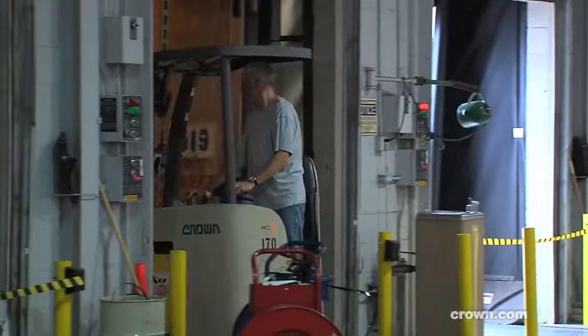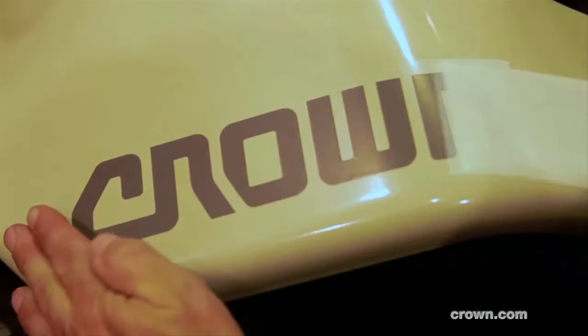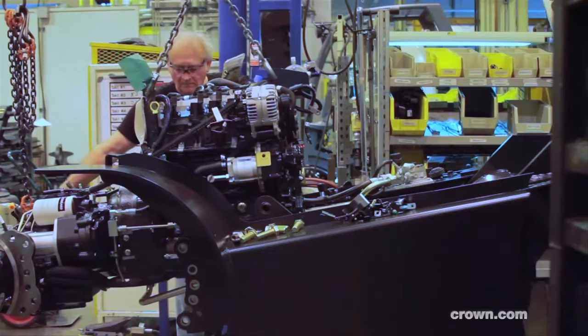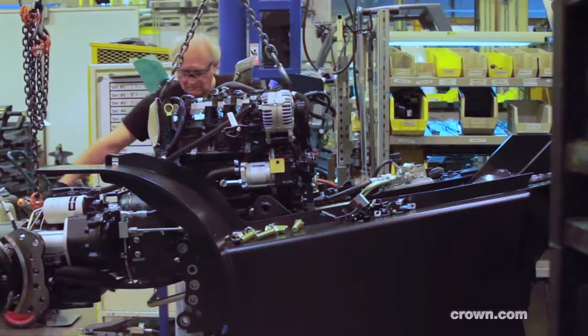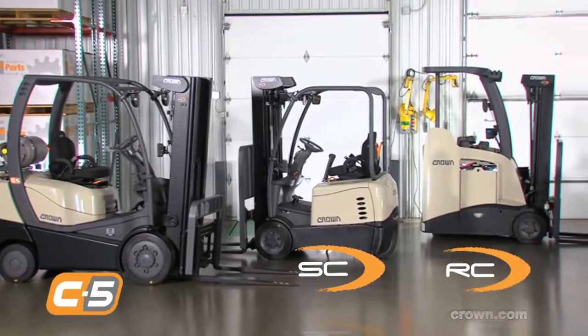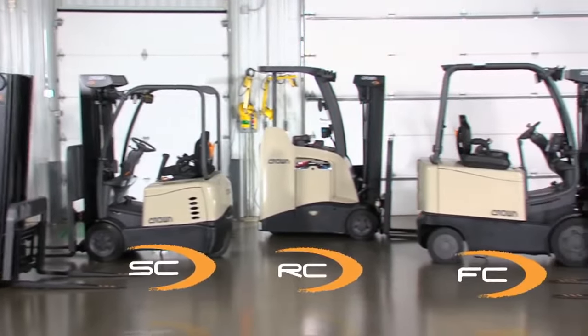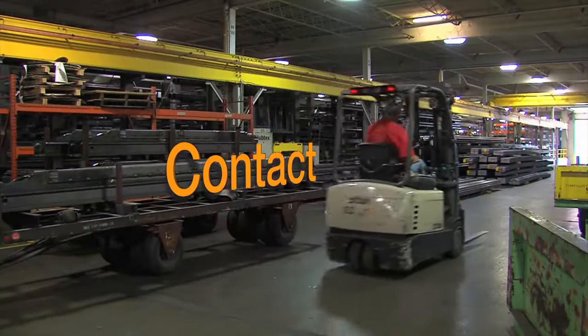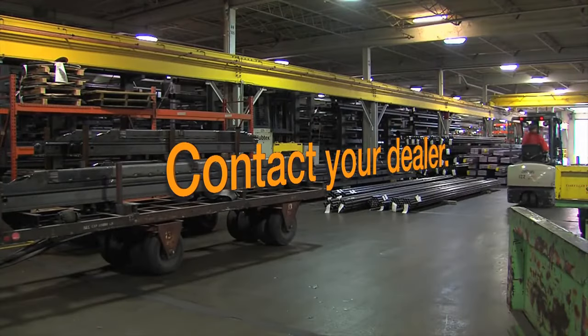Whichever truck you choose, rest assured because they're built by Crown, which has earned a reputation for engineering the most durable and dependable lift trucks over the past 67 years. Let Crown and its line of counterbalance lift trucks get more done for you. Contact your nearest Crown dealer today for additional information or visit Crown.com.